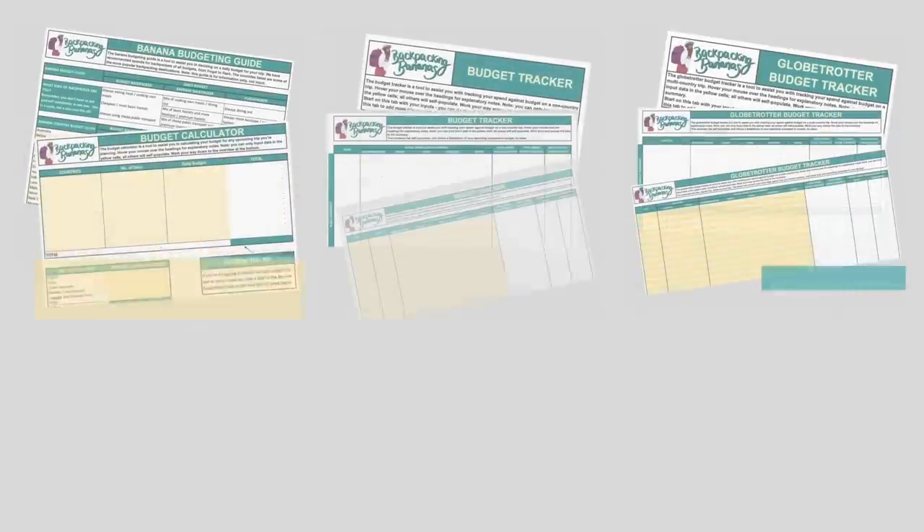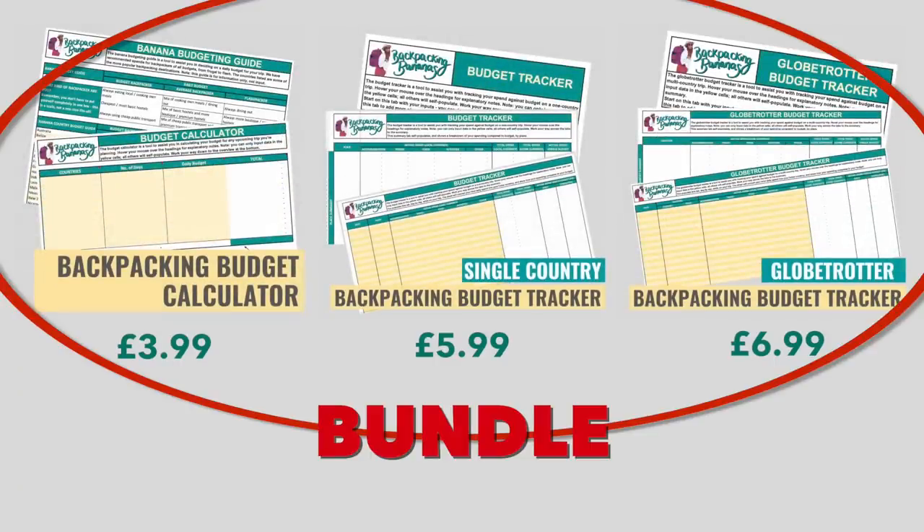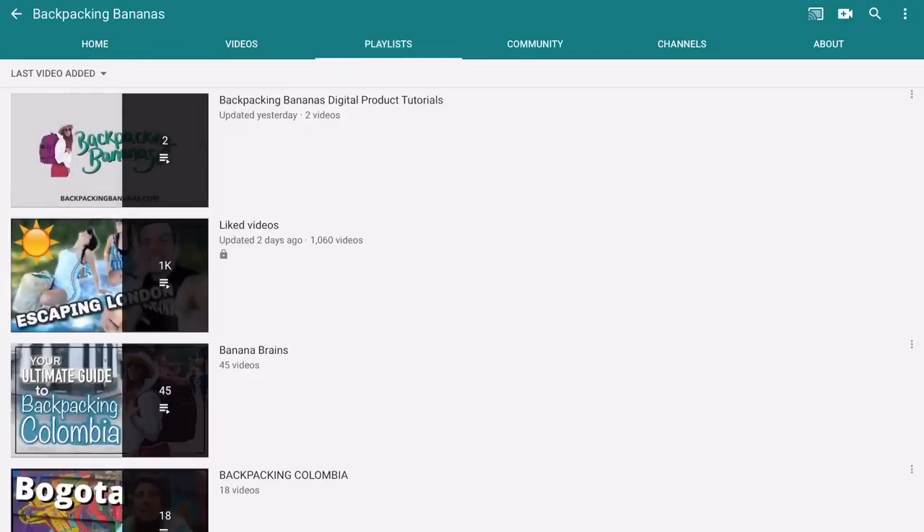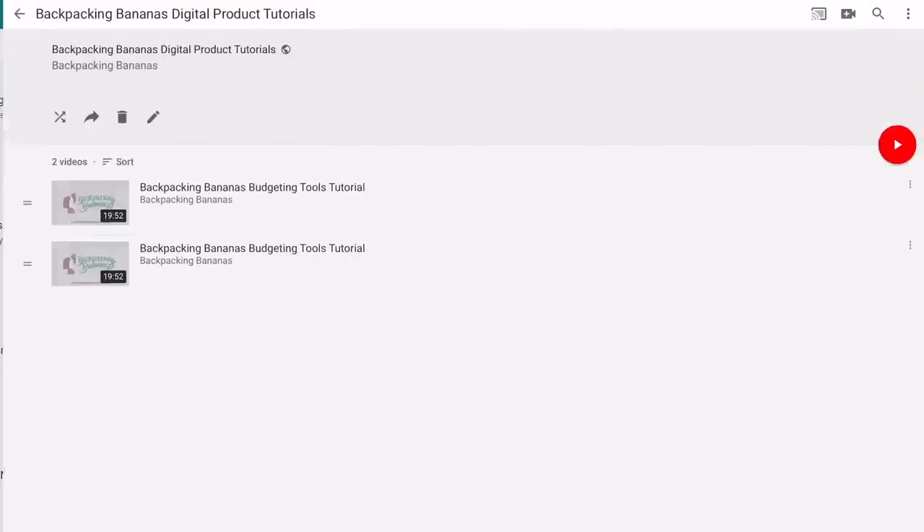All these items are available to purchase now on backpackingbananas.com, and for even better value there's a bundle deal where you can get all three spreadsheets for $11.99, usable an unlimited amount of times for all your future trips. There's also a tutorial video linked in the description showing exactly how they all work. Because trust me, tracking your spending is not only going to give you peace of mind but will also end up saving you money in the long run, since you're confronted visually by your spending and can take control.